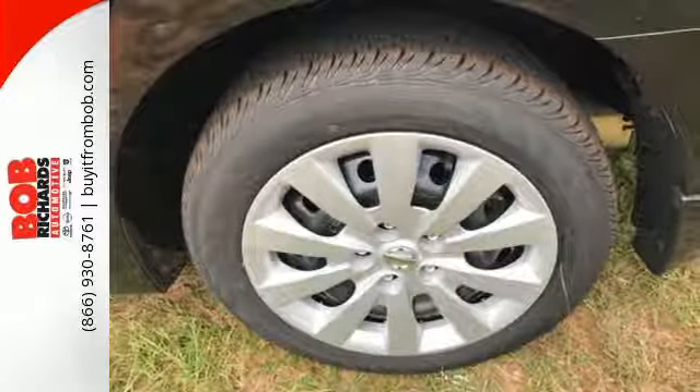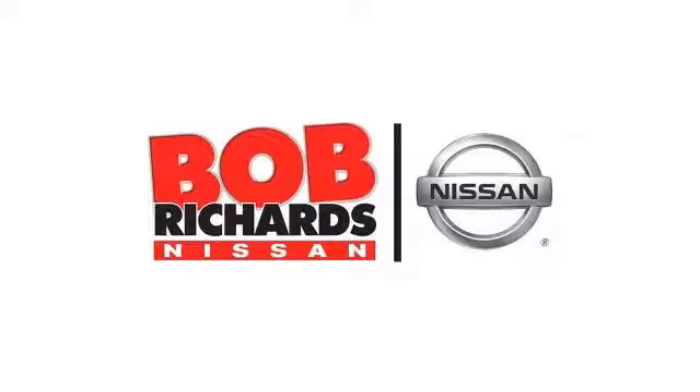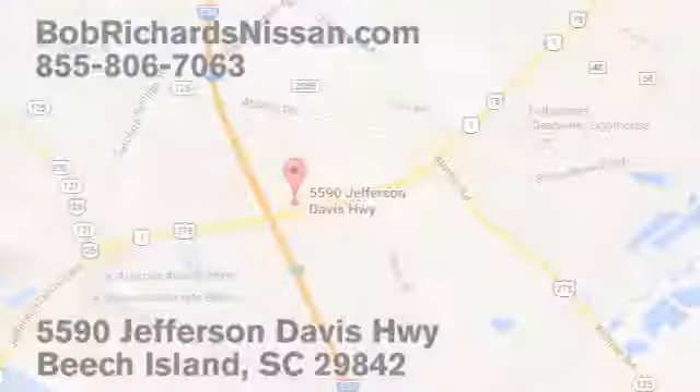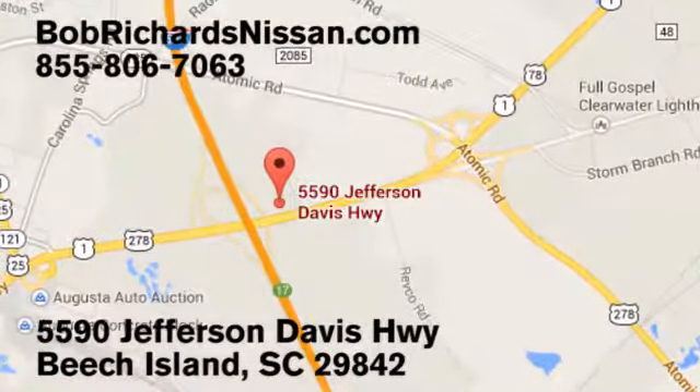Treat yourself to a test drive in this Nissan Sentra today. Bob Richards Nissan is the area's number one volume dealer for new Nissans. Come see us today at 5590 Jefferson Davis Highway in Beach Island, South Carolina.